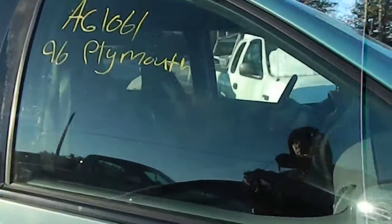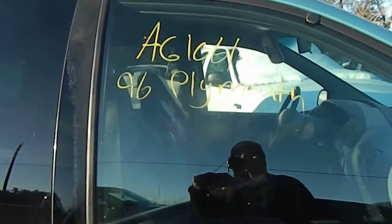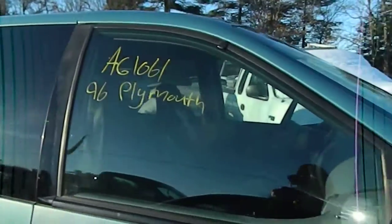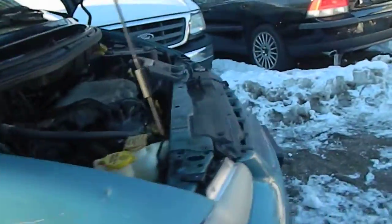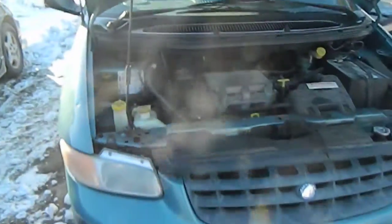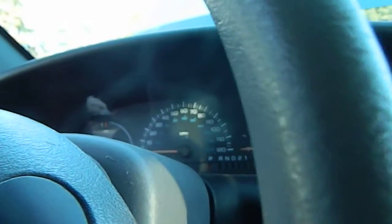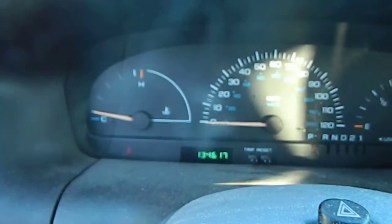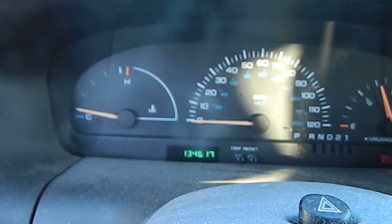This is a 1996 Plymouth Voyager, stock number AG 1061. Miles is 134,617.